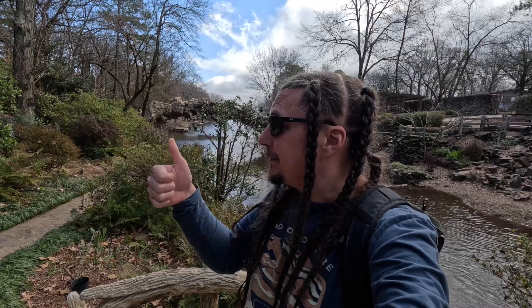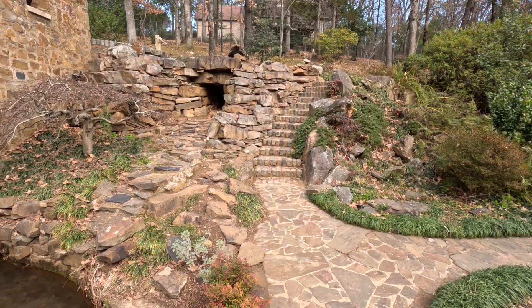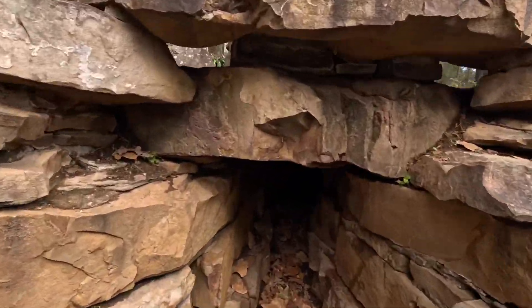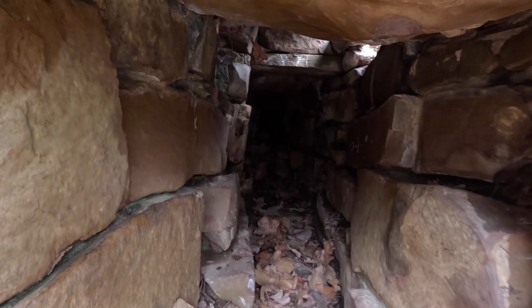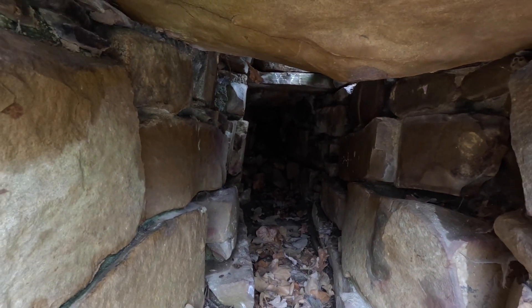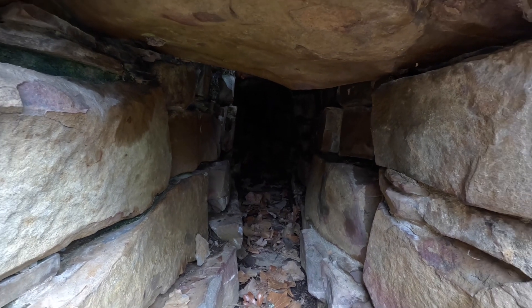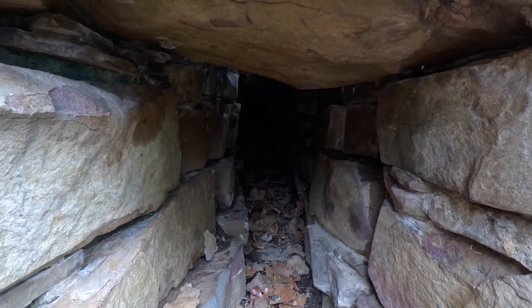1976 — the bicentennial of the United States of America, and also the year that this legend was born. Over here is a cave. This cave goes into the abyss — no one has ever traveled to the end of this cave, but I'm sure that if someone was inclined they could do it. It's just not me, not today.